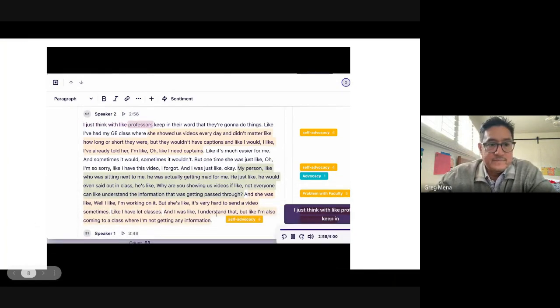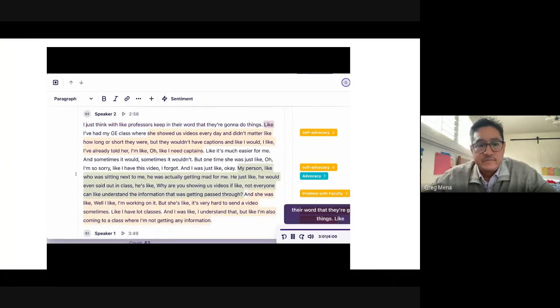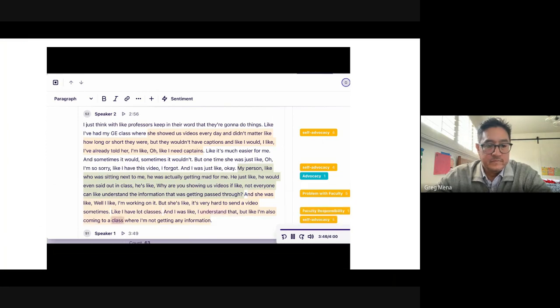Student clip: 'I think with professors keeping their word that they're going to do things — I had my geology class where she showed us videos every day and they wouldn't have captions. I've already told her I need captions, it's much easier for me. Sometimes it would, sometimes it wouldn't. One time she just said, oh I'm so sorry, I have this video I forgot. The person sitting next to me was actually getting mad for me. He sent out of class saying, why are you showing us videos if not everyone can understand the information? She said, it's very hard to send a video sometimes, I have a lot of classes. And I was like, I understand that, but I'm also coming to a class where I'm not getting any information.'